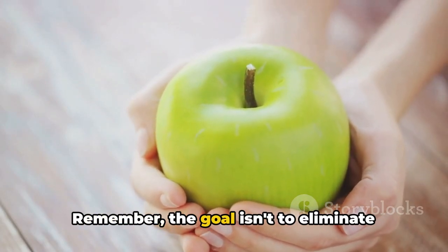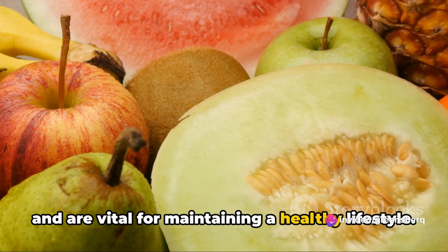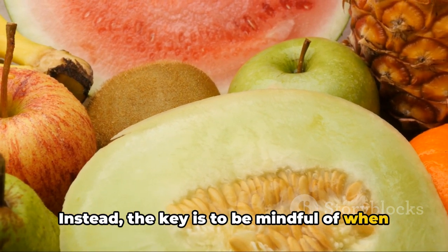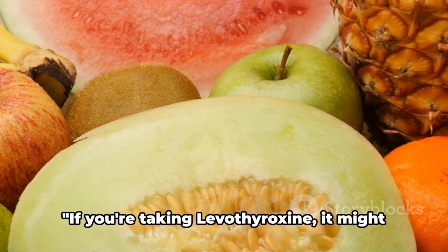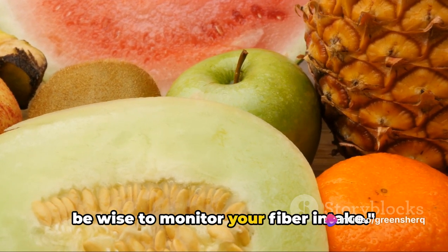Remember, the goal isn't to eliminate these foods from your diet. They're packed with essential nutrients and are vital for maintaining a healthy lifestyle. Instead, the key is to be mindful of when and how much you're consuming. If you're taking levothyroxine, it might be wise to monitor your fiber intake.